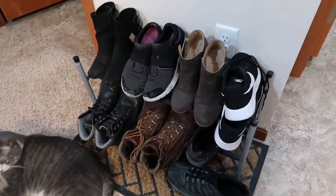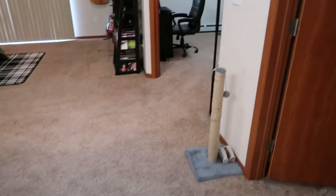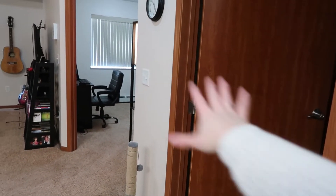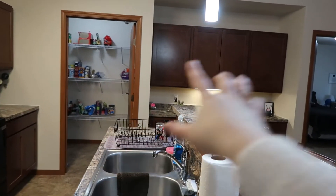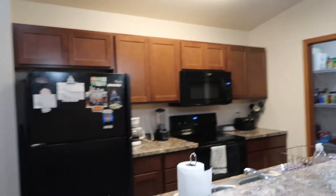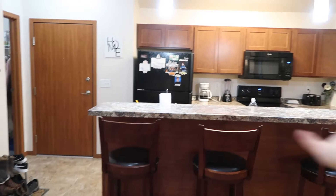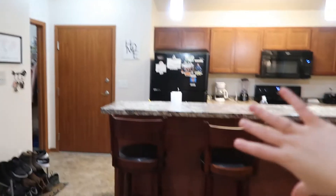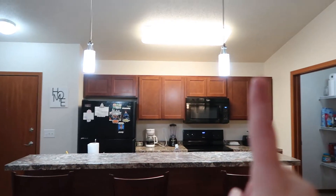I got the shoe rack and this mat at Walmart — I'm cheap, what can I say. The layout is basically: spare bathroom, spare bedroom, living room, our bedroom, our bathroom, walk-in closet, pantry, desk area, kitchen. This is our kitchen from far away — I really like it. This island is great; we didn't have an island in our last place. I love the pendant lights, I just think it's so cute.